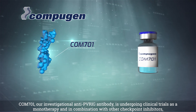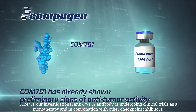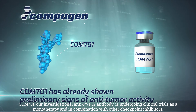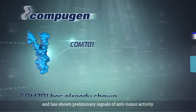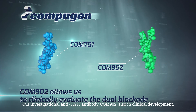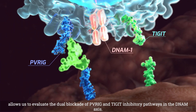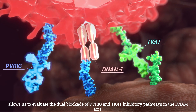COM701, our investigational anti-PVRIG antibody, is undergoing clinical trials as a monotherapy and in combination with other checkpoint inhibitors, and has shown preliminary signals of anti-tumor activity. Our investigational anti-TIGIT antibody COM902, also in clinical development, allows us to evaluate the dual blockade of PVRIG and TIGIT inhibitory pathways in the DINAM axis.